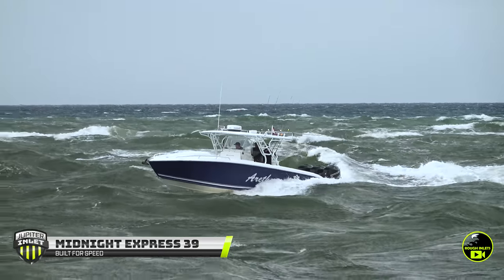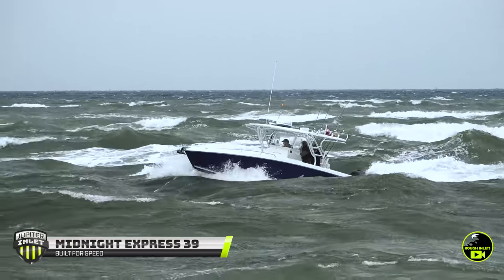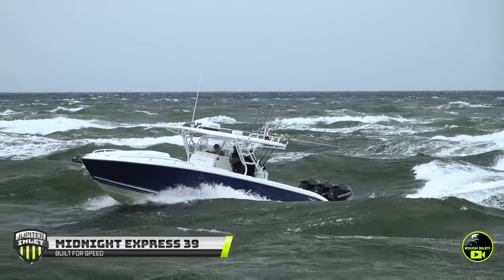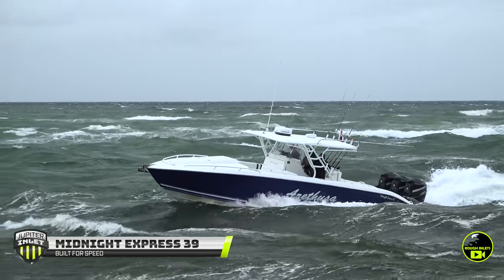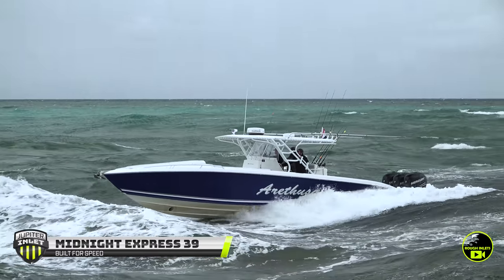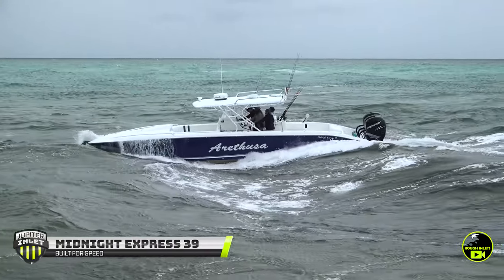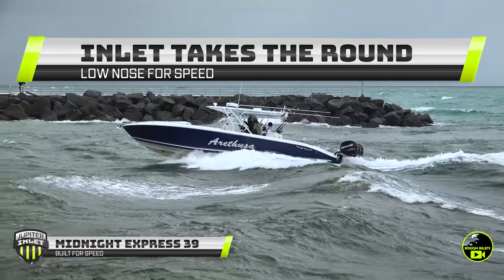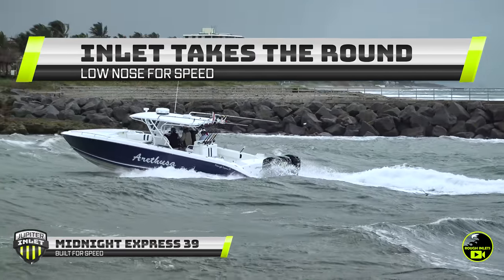Next up, we have the Midnight Express 39 in a following sea — I can see the inlet loves this. Right away it dips the nose a little bit, throws just a little water over the bow. He's trying to keep the bow up. Heavy following sea getting tight at the inlet. That low nose is great for speed on the Midnight Express but can be difficult to navigate in situations just like this. Just when he thinks he's making it inside the inlet, Jupiter drops a hole in front of him and devours that bow. You see the water flowing over the front. Luckily that bow is closed and not filling with water. That's the exact condition that causes boats to broach — what Jupiter Inlet is known for. With Jupiter Inlet pulling out its trademark move, I've got to give this round to Jupiter Inlet.